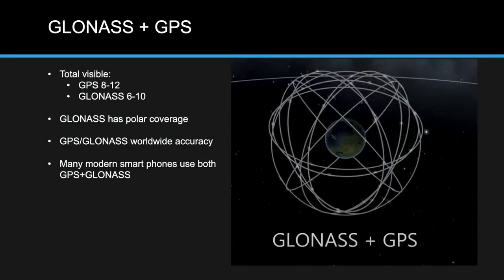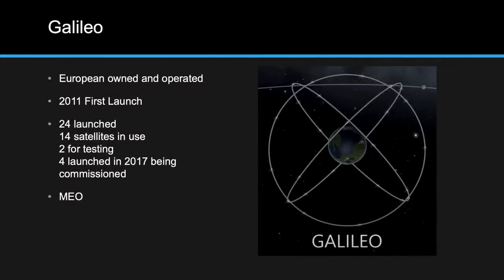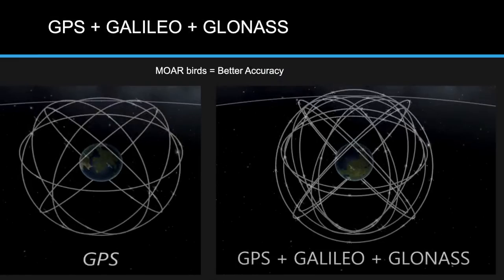A lot of smartphones have started implementing this — I believe the iPhone 7 or 8 implemented a GPS and GLONASS receiver. Galileo is another constellation made by the European Space Agency, first launched in 2011, with 24 satellites launched so far — 14 in use with more being commissioned. These are also MEO satellites. Comparing 24 GPS satellites for worldwide coverage versus all the constellations combined, the number of trilateration circles you can draw increases enormously.